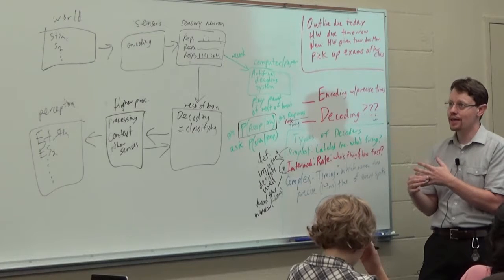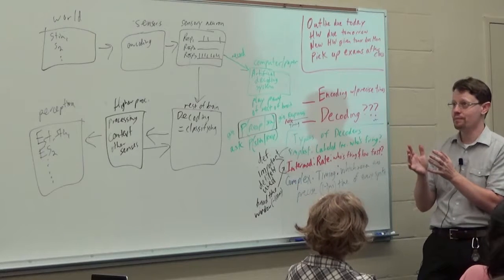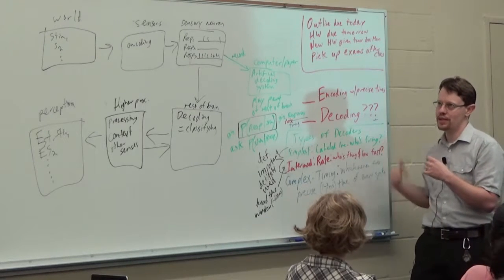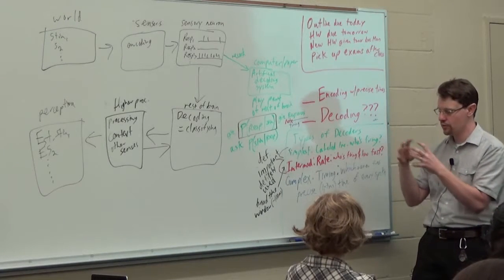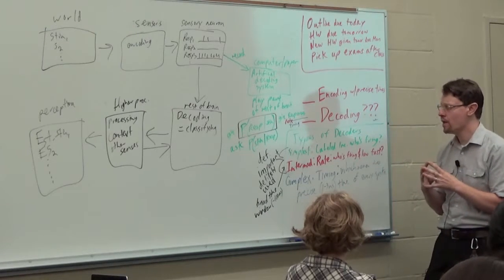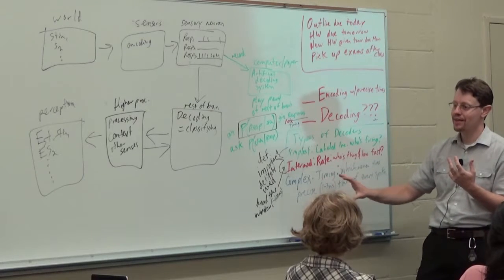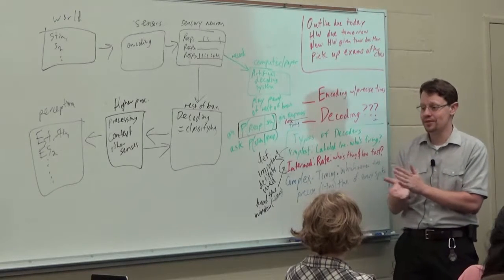We'll talk about leeches coming up — they have something like 300 neurons in every segment of their body. Leeches barely have a brain; they actually have more neurons in their tail than in their head, and most of the processing happens in 300-neuron chunks down the body. If a leech or housefly uses timing to decode things, then probably I'm at least going to do that too — that's one of the implicit assumptions here.